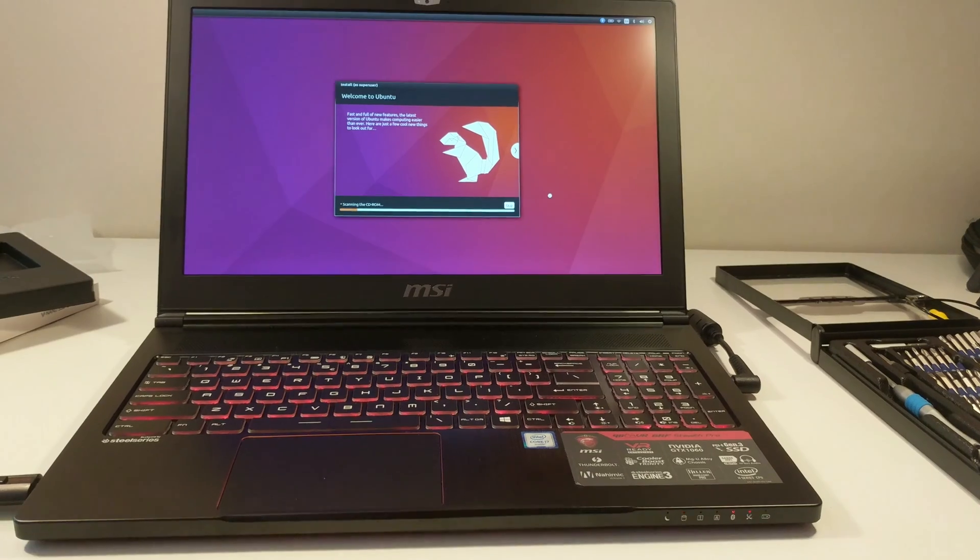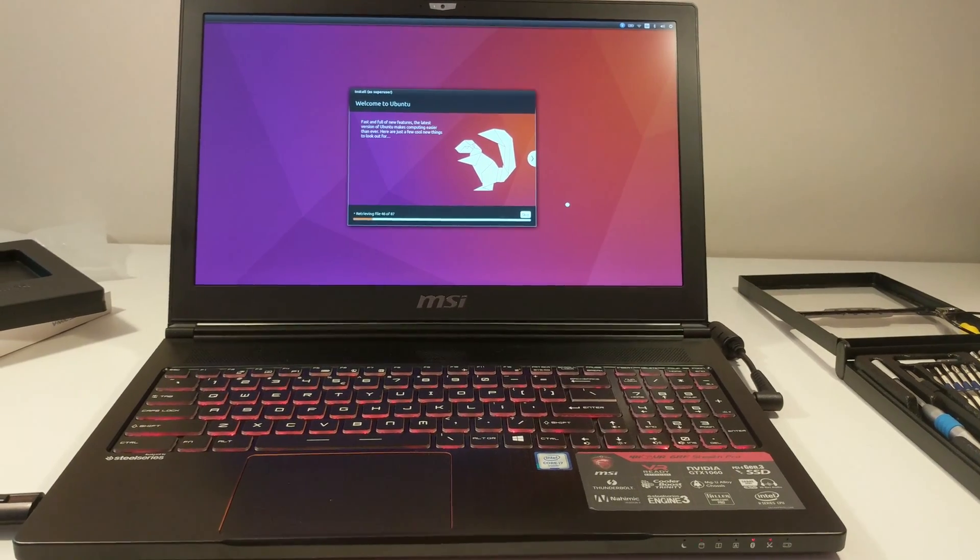I went ahead and ordered a one terabyte SSD and then ordered the cable from MSI. The cable took two months to come and I made a video about it — you can check it out here. Once it arrived, I created a partition for Ubuntu of about 200 gigs and the rest was just for video games and video files.